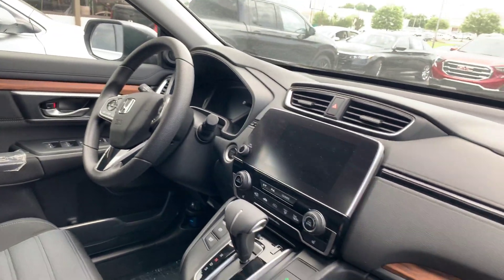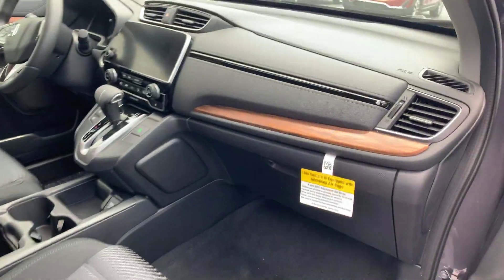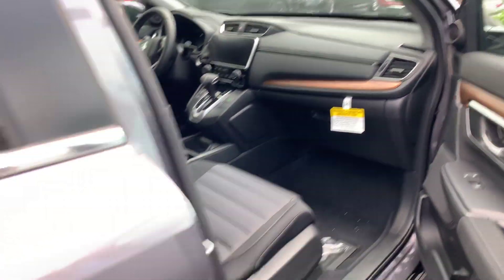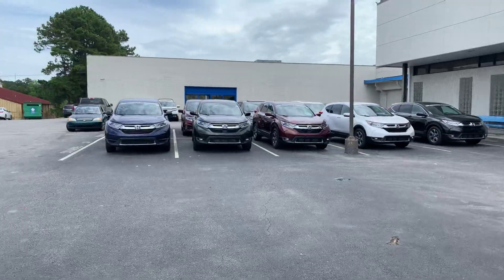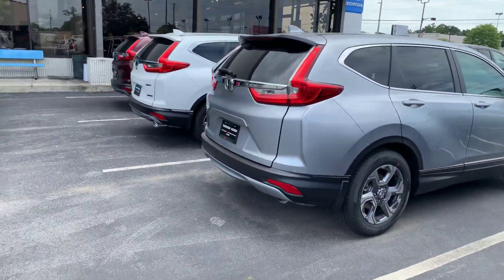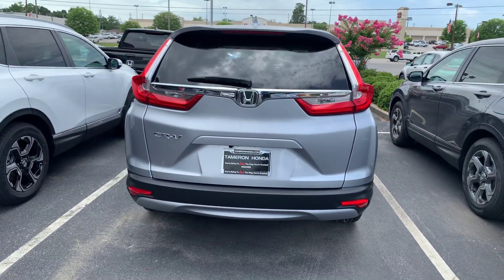You're going to get 35 miles per gallon before your Econ Assist, which is going to boost that up some more. Give me a call, Arlene. Let me know exactly what you're looking for. I have 100-something CR-Vs in stock, and I have the biggest selection to choose from in the state of Alabama. Give me a call at 205-623-6028, and when you make it in to see me at Tamron Honda, you are going to love the way you're treated.